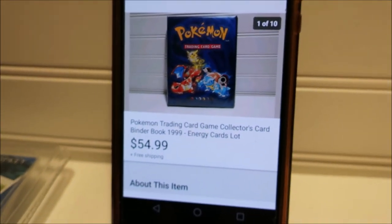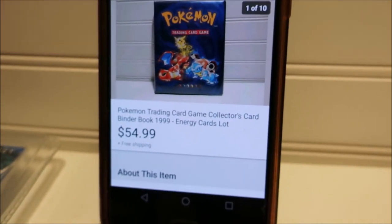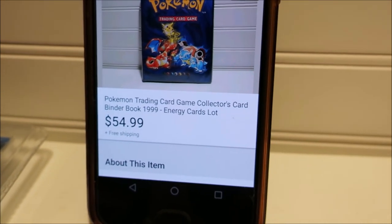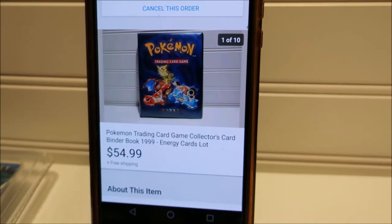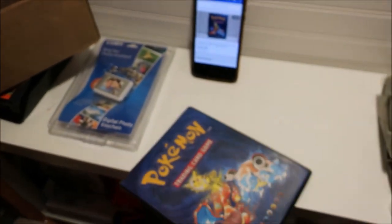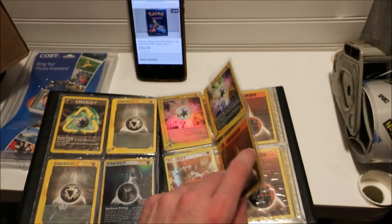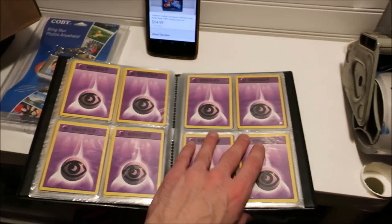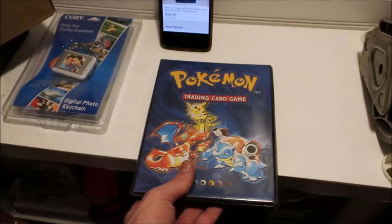Pulling this Pokemon trading card collector book for your Pokemon cards. When I bought it at the thrift store for about $3, it was actually full of energy cards. It took a while to sell, but I saw a sold listing for around $45. I'm going $10 more because it has a whole bunch of cards, some shiny ones too — all energy cards. Shipping maybe $4-5, sold for $54.99 free shipping.